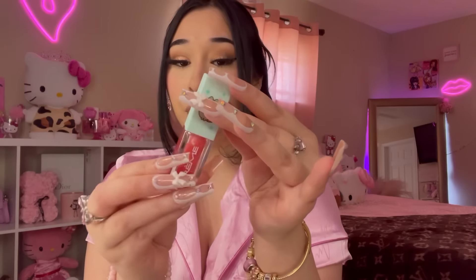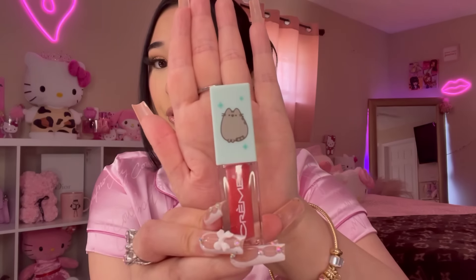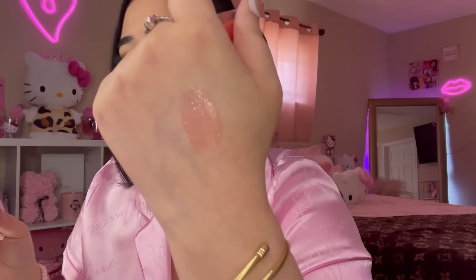I also found a Pusheen Creme Shop Candy Glaze lip oil in Twinkle Star — it has jojoba oil, it's moisturizing and high shine. The packaging is super cute! I would not normally go for this color but I wanted to try it. Swatching it now — it's really pretty, I'm going to give it a try!